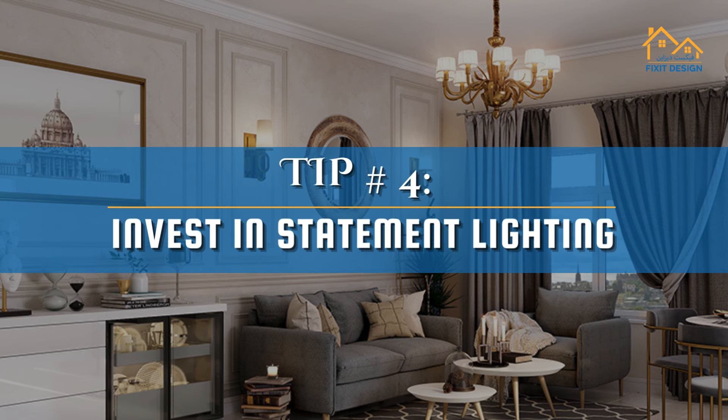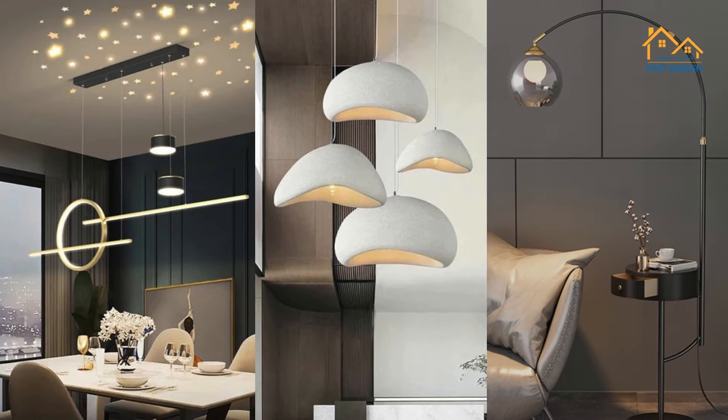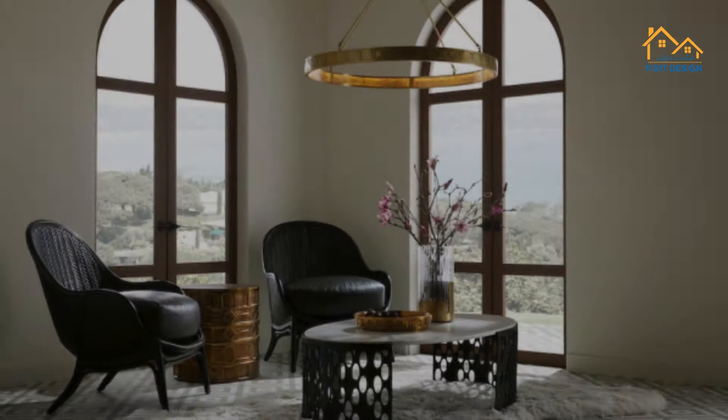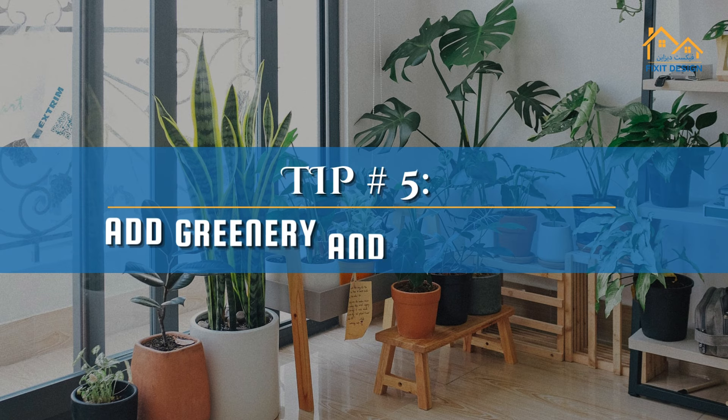Tip 4: Invest in statement lighting. Unique lights like chandeliers, pendant lights, or fancy floor lamps can change the whole feel of a room. Good lighting makes everything look better and adds a touch of luxury.